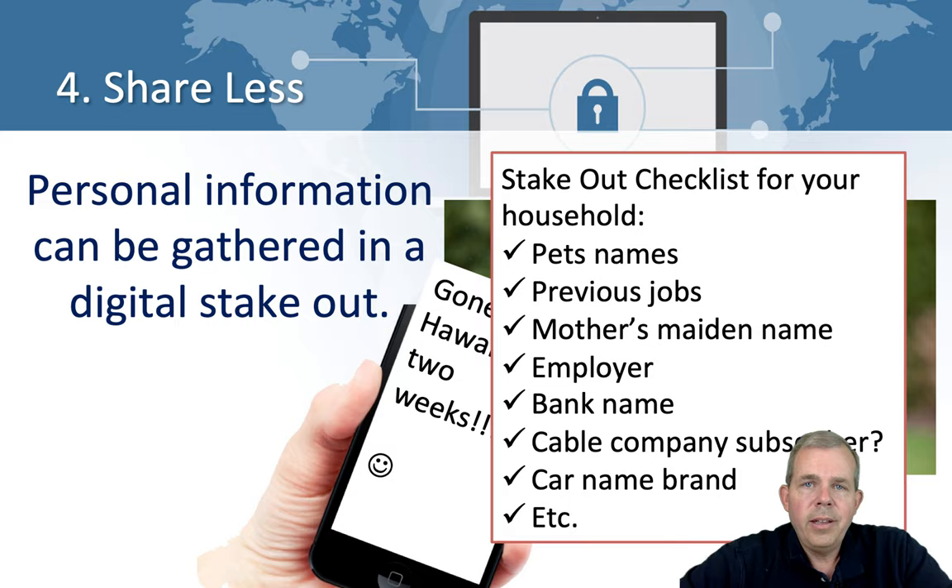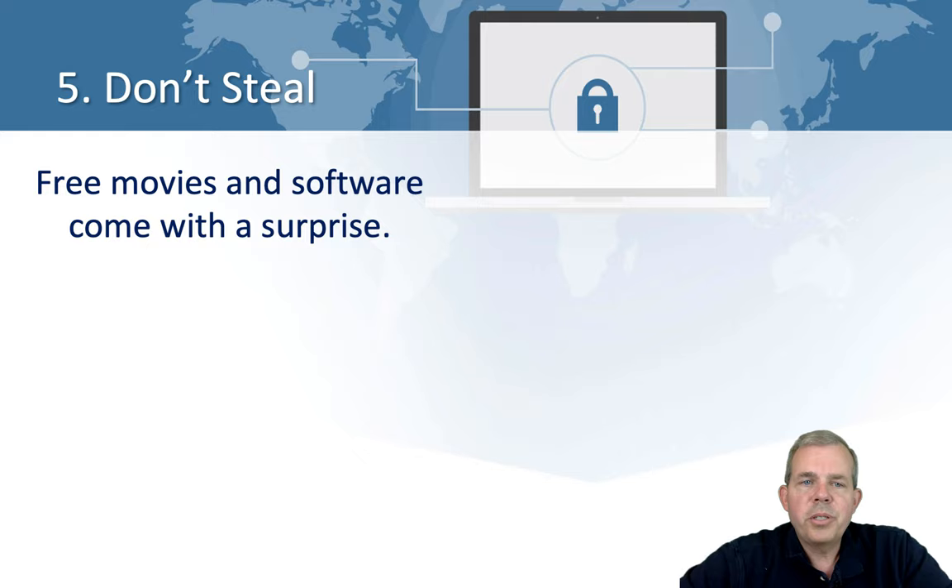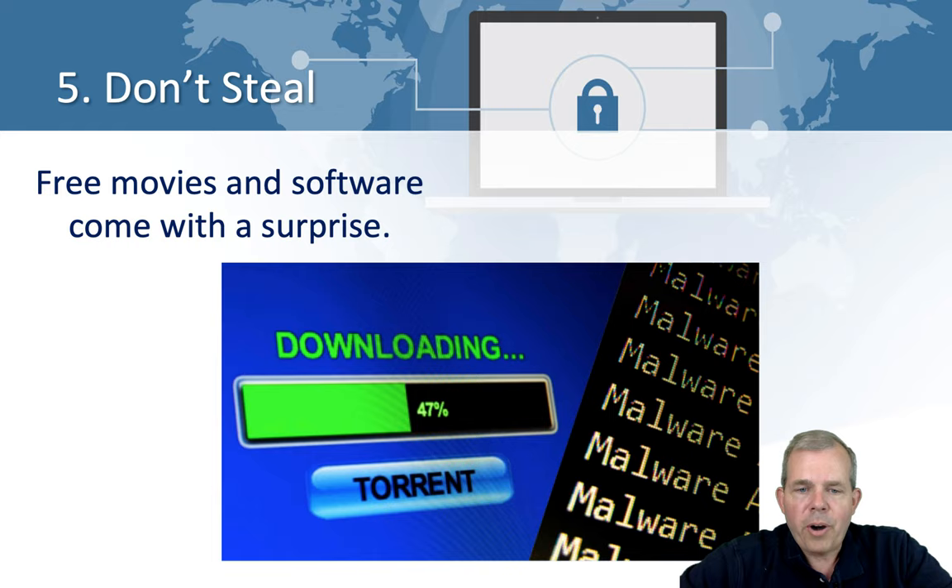Lastly, the last piece of advice is don't steal. Movies and software that you get for free come with a surprise — it's called the Trojan horse. You might download Photoshop and use it, but there's something else they gave you along with it that you didn't expect. The real risk is not being caught by the FBI. The real risk is that somebody else is looking at your computer even as you're typing right now.